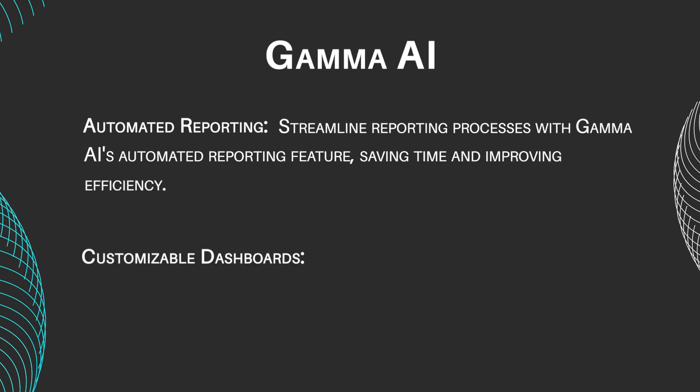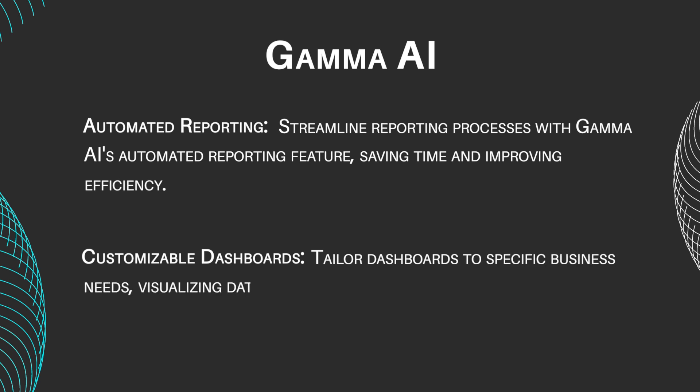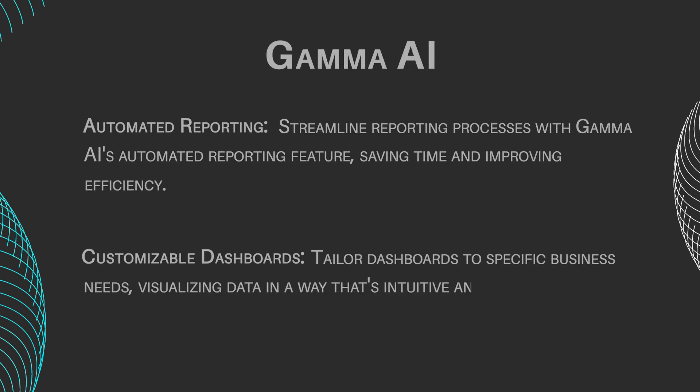Customizable Dashboards: Tailor dashboards to specific business needs, visualizing data in a way that's intuitive and actionable.